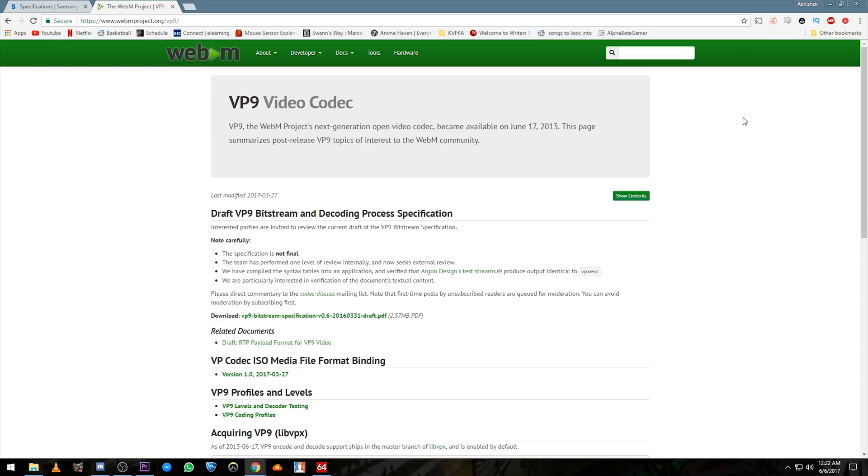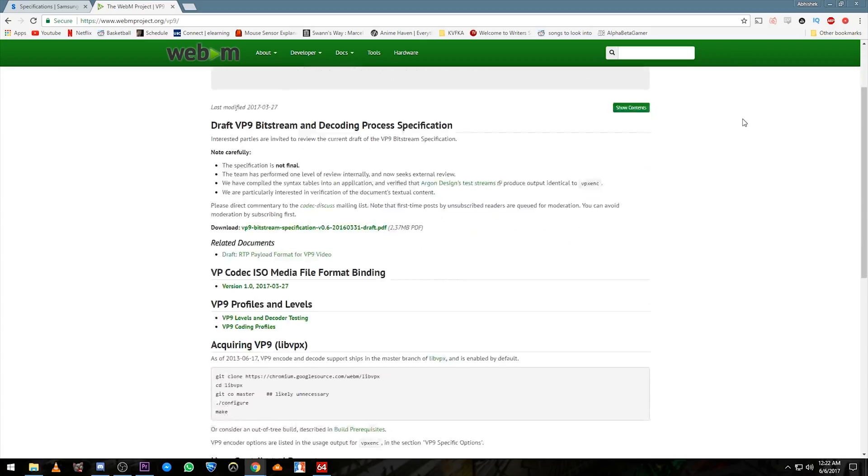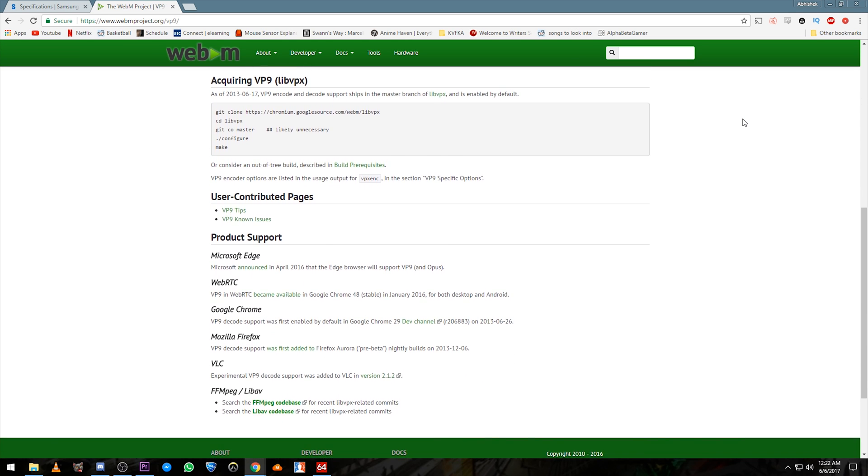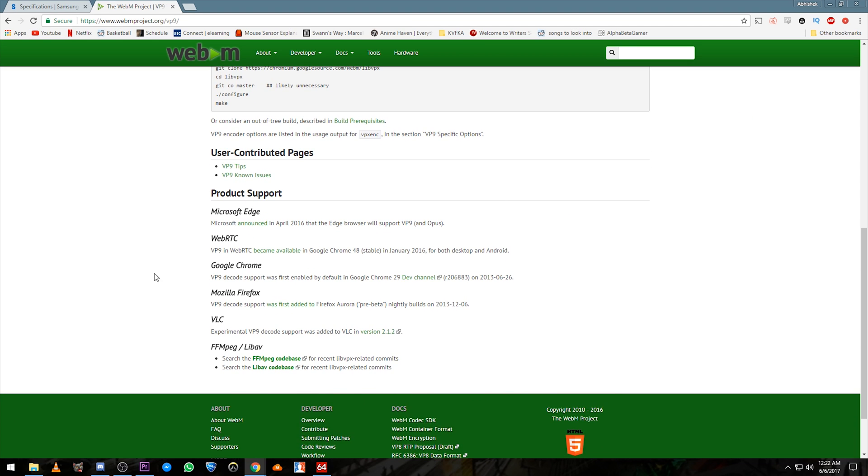And on the other hand, there's VP9, the open, royalty-free alternative that Google has been trying to promote the last few years, which claims to deliver 60% lower file sizes than its predecessor VP8.